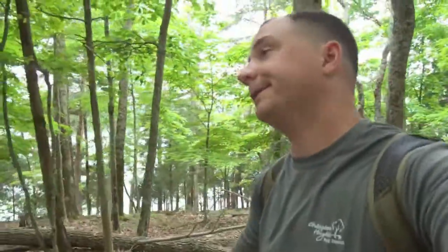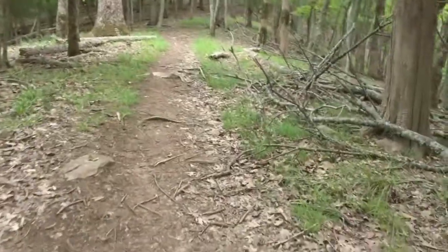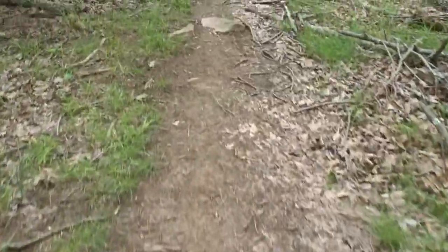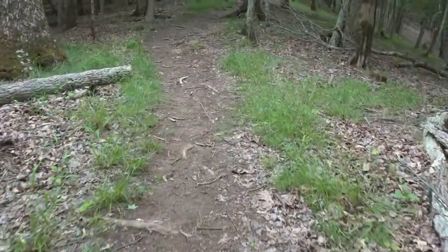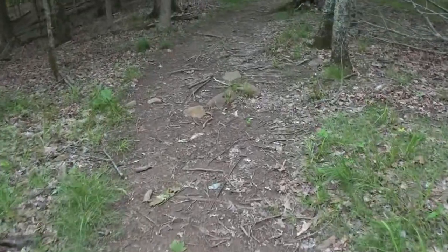If you come to Panther Creek State Park here in Tennessee, this is kind of what you can expect — basically a hardwood forest: maple, oak, hickory. Most of the ash that we've seen are completely dead. This is basically what the trail looks like. It's really well-worn, so hard to get lost. There are a lot of intersecting trails, though, so keep that in mind.